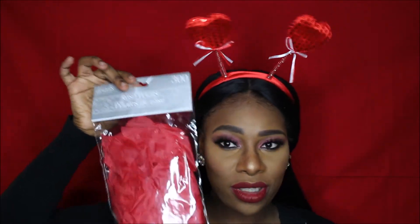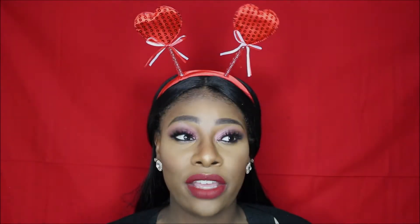Number four, I actually got this 300-count of rose petals. Rose petals are a must-have for Valentine's Day. You can get them in red or pink, and they are faux, so they're very easy to clean up. Just sprinkle them over the bed, sprinkle them up the steps, and they make for a very cute Valentine's Day decoration.